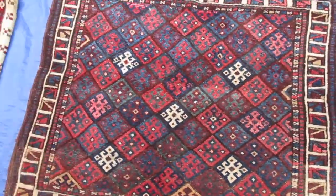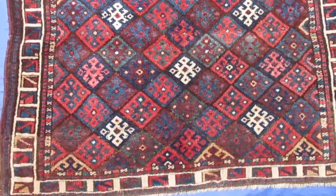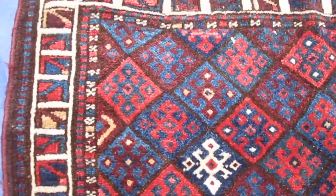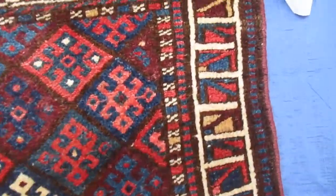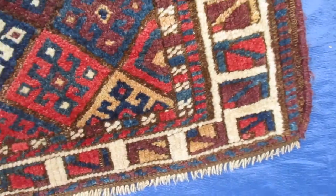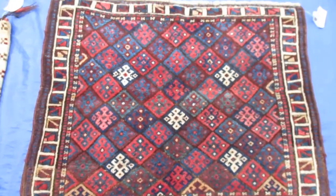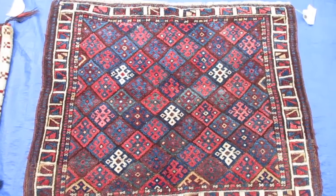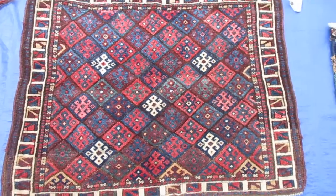This is an antique piece from the Jaff Kurd tribe. The colors on this are deeply saturated — it's very, very beautiful. I have never seen this exact border in another piece. I do have a number of Jaff Kurd saddlebags or bag faces in my collection, and this is an antique piece.